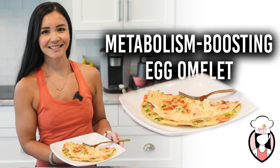Well, that's it for today's recipe. I hope you enjoyed this metabolism boosting egg omelet as much as I did. Don't forget to like and subscribe to our channel for more healthy recipe ideas every week. Until next time, happy cooking!